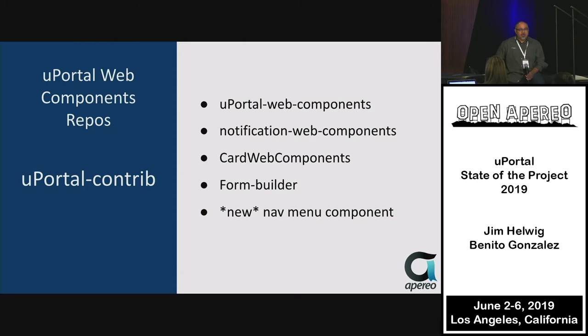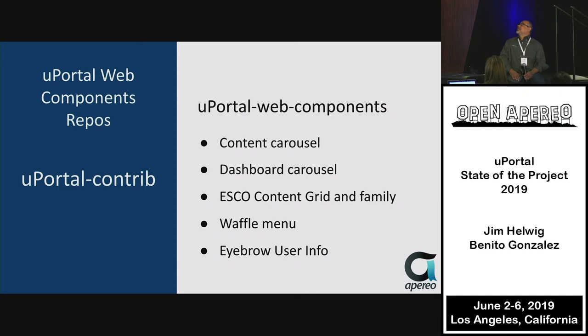The nav menu component goes along the lines of a mega menu, driven by Sinclair's current portal effort — using menus with some depth that show a preview of what the content is. In uPortal Web Components, the key components are the content carousel (seen in many recent demos), the dashboard carousel (which brings in actual portlets for dynamic content), the Esco Content Grid family (a beautiful large Web Component giving a real usable UI), and the waffle menu inspired by Google's waffle icon.